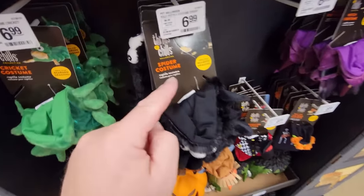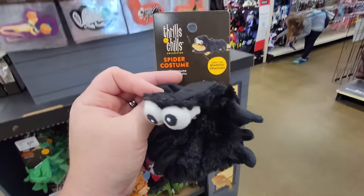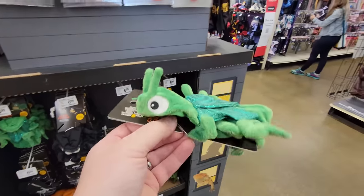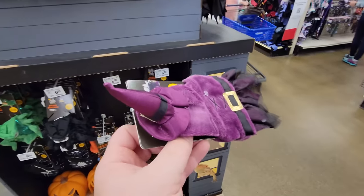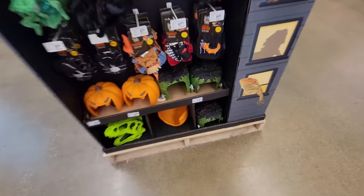Look at this — reptile costumes! This is a spider costume for your iguana. Here's a cricket costume for your bearded dragon — how funny is that! And this one is a witch with a little witch hat. Does anybody actually sit down and have a conversation with their bearded dragon and say, 'What do you want to be for Halloween this year? You could be a spider!'